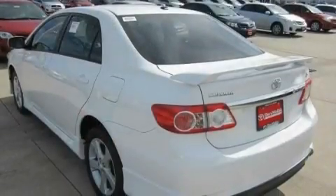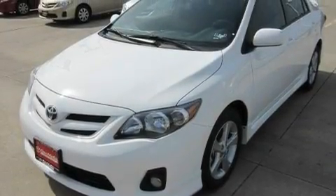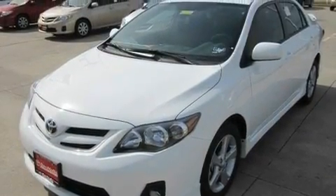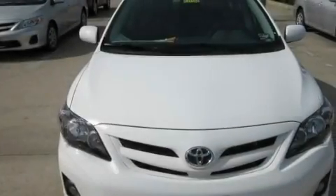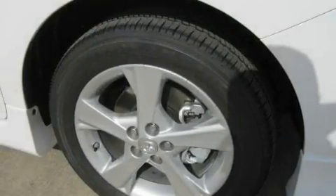Its top features include air conditioning, cruise control, heated side view mirrors, a CD player, fog lamps, traction control, side curtain airbags, rear seat child-proof door locks, a keyless entry system, and a vehicle anti-theft system.